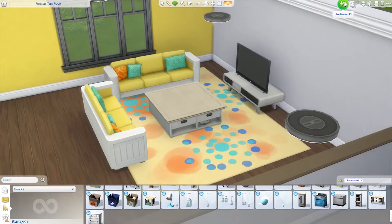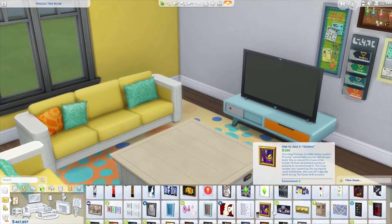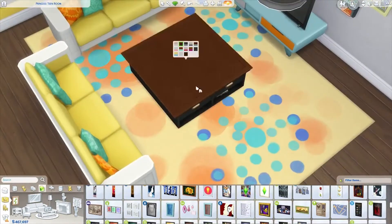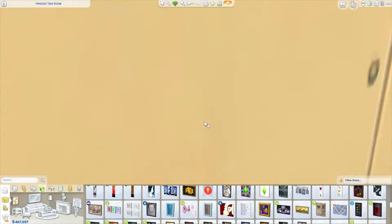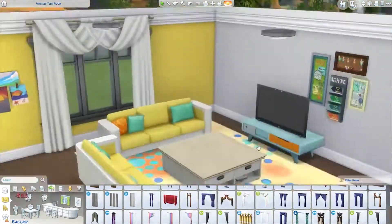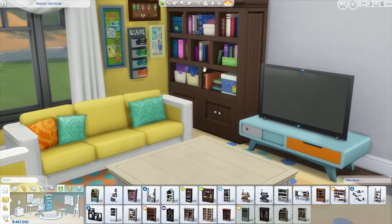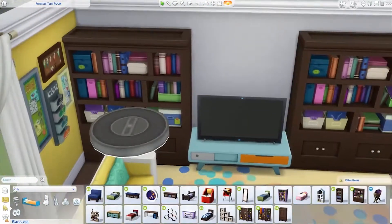We're using some bookcases — which we should be grabbing shortly — from the Kids Stuff pack. I tried to use a lot of the Parenthood pack because I wanted to create a really cute family room. The whole point of that live stream was to do some building and playing around with the new Parenthood stuff. That game pack is amazing — not just the gameplay but the objects are so good. These are the bookshelves we end up adding. There's only one right now, but we end up adding another on the other side of the TV, connecting them in the middle with some shelving units to make a TV stand.